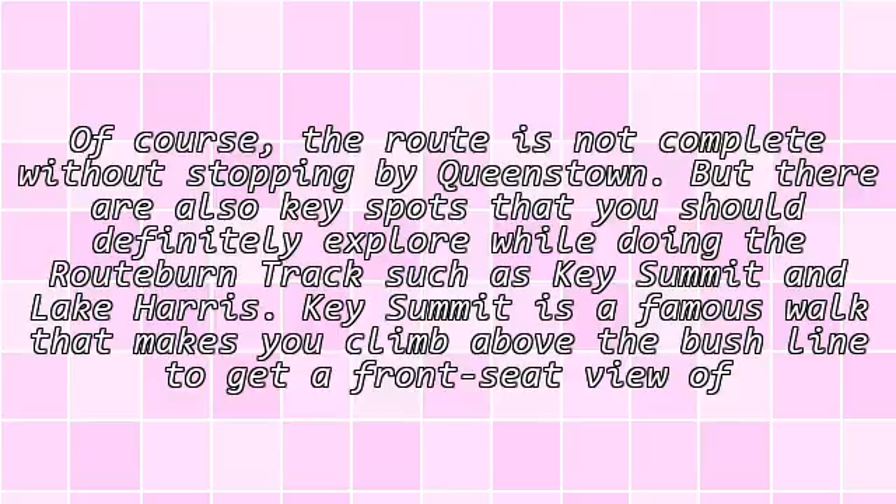Of course, the route is not complete without stopping by Queenstown. But there are also key spots that you should definitely explore while doing the Routeburn Track, such as Key Summit and Lake Harris.